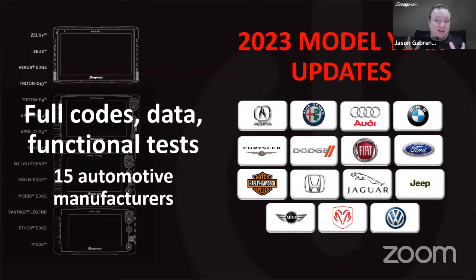Let's talk about the scan tool side first, then we've got a boatload of stuff for guided component tests. For 2023 model year updates: we started with model year updates back in the fall — we had about half the manufacturers. Now with these 15 additional manufacturers, all vehicles covered in the tool with a 2023 model have their full coverage — codes, data, functional tests, special functions — for these 15 different manufacturers.